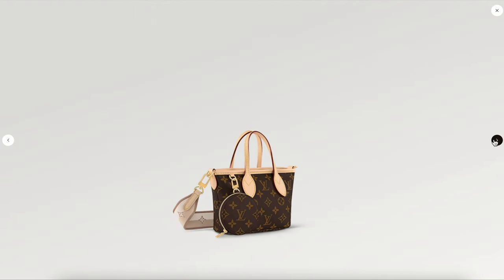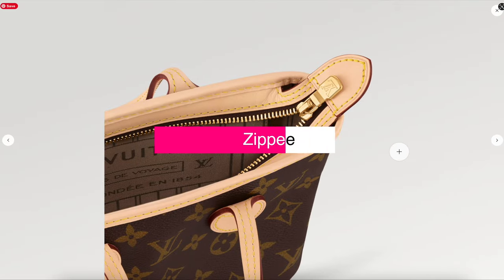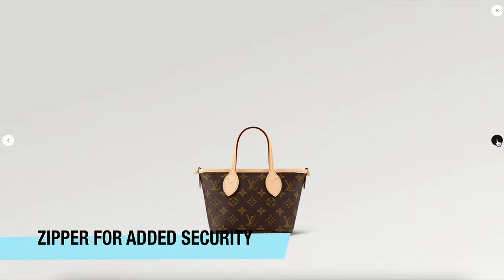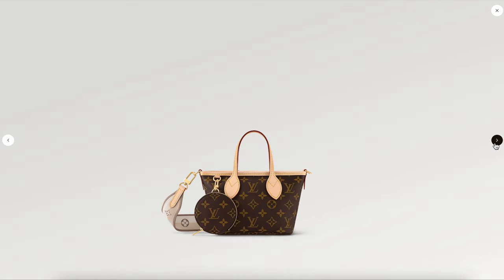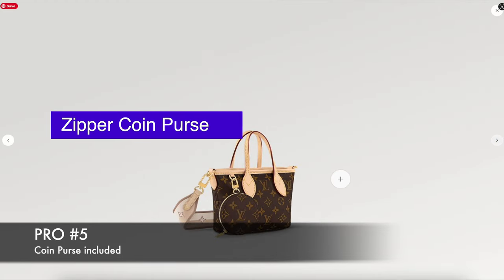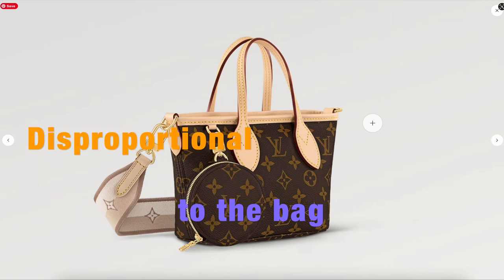Another major pro is the zipper closure that's been added to this mini bag. A lot of people don't like the Neverfull because it's just one gaping opening. This is their solution — it has a zipper for added security, which I think is such a wonderful addition. If you choose to zip it up, that is an option. It also comes with a zipper coin purse, which is a nice bonus, though I must say it feels a little bit disproportionate to the handbag.